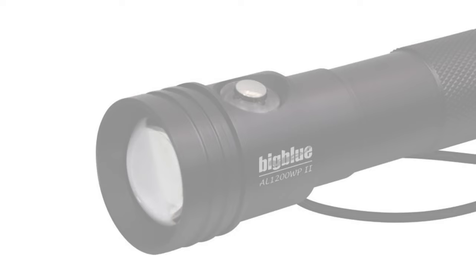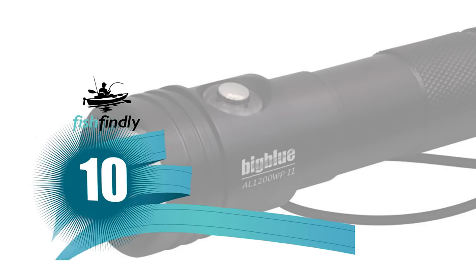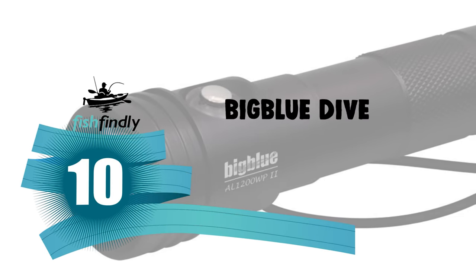Next up on our list is something you should really give a shot. It has really attractive features and great value for the money. Number 10: Big Blue Dive Light.